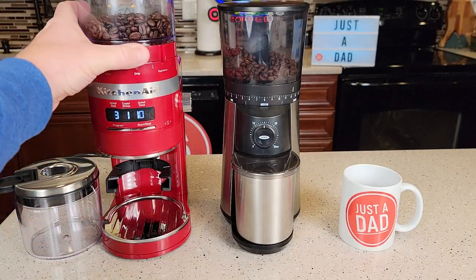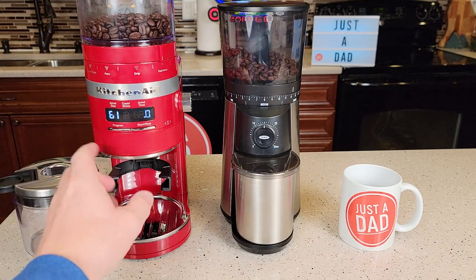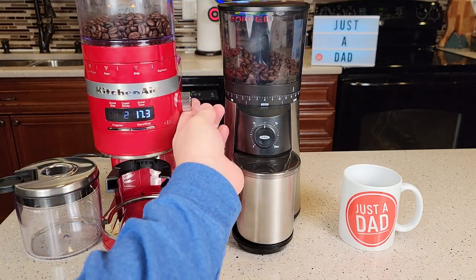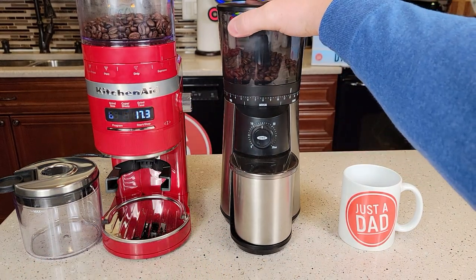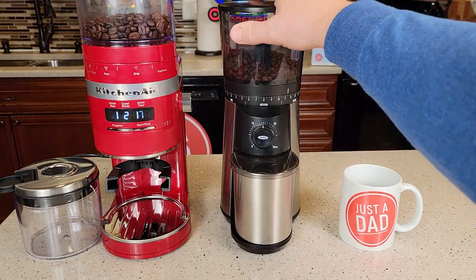Being able to dial in all these different settings with a digital display, where I can adjust the time and the cups, is great. But the Oxo does a really good job of dialing them in too.